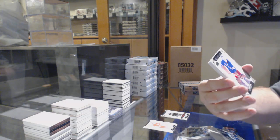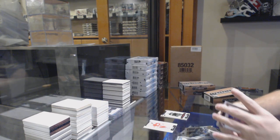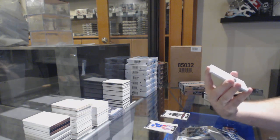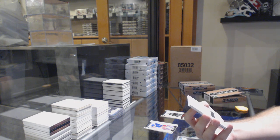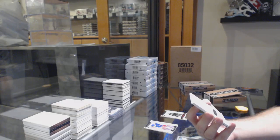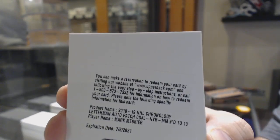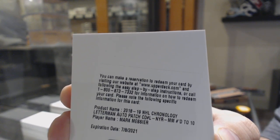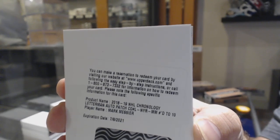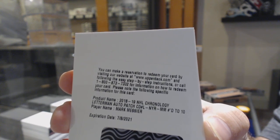For the Rangers, Ed Jackman. I would presume this is a case hit — a Letterman Auto Patch, number 2 of 10, for the Rangers: Mark Messier. Mark Messier to 10 for the Rangers.